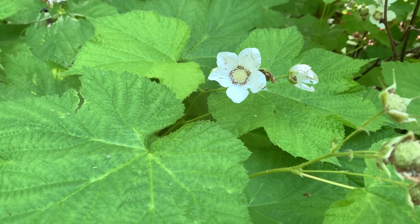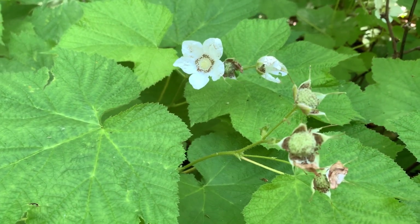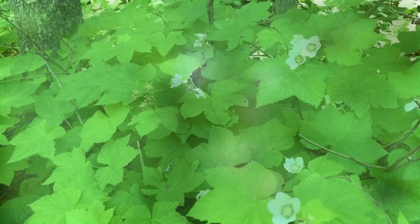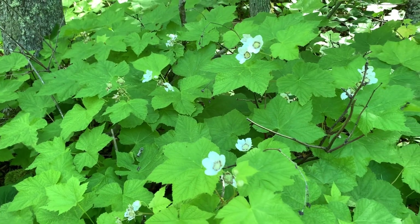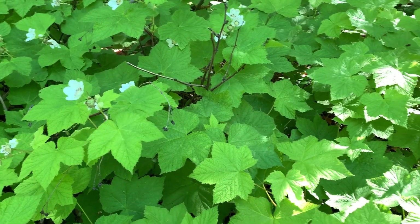The fruit becomes a large raspberry-like fruit later in the summer — tasty, really soft, but doesn't hold together like a raspberry or blackberry. It just turns to mush in your pail when picking. But it's very tasty, used to make jams, jellies, wines, and things like that.